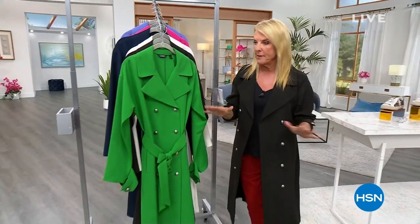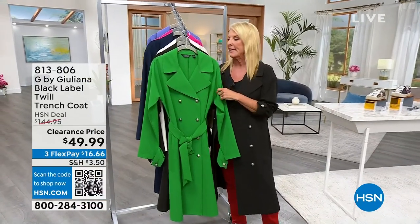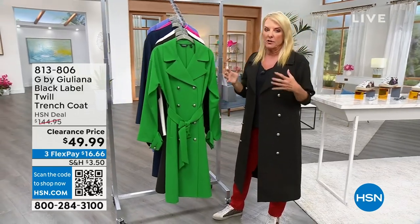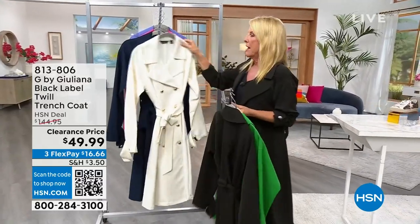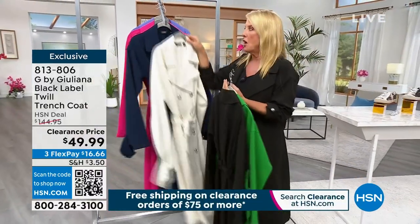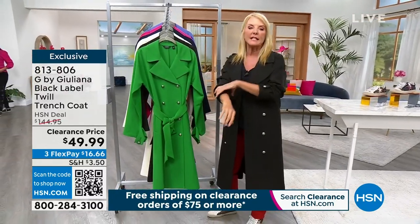I'm going to show you the trench coat — this is new territory for me, I normally don't do this show. We featured it last hour and Brandon said we sold about 1,400–1,500 in just a couple of minutes. I have a couple hundred left in all the colors: green, black, ivory, navy, pink, and very Perry. We are almost $100 off, so go to dot-com and click to see what's available.